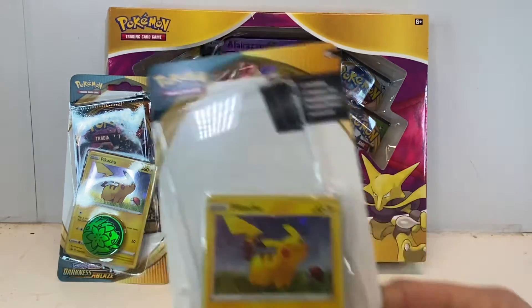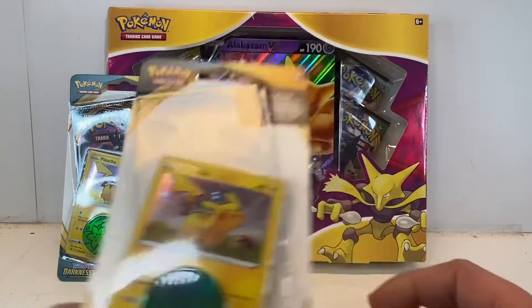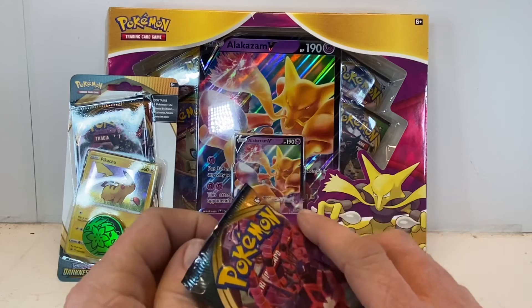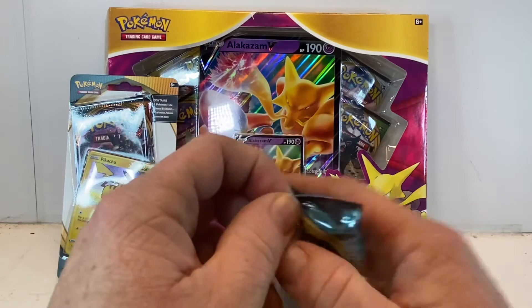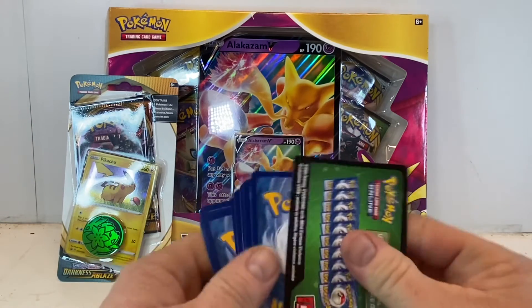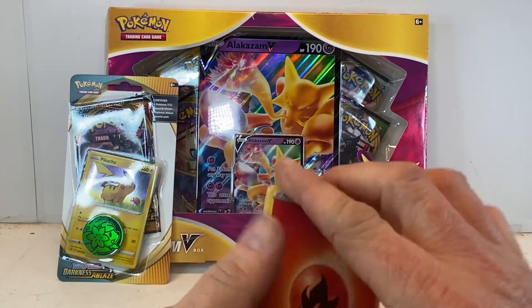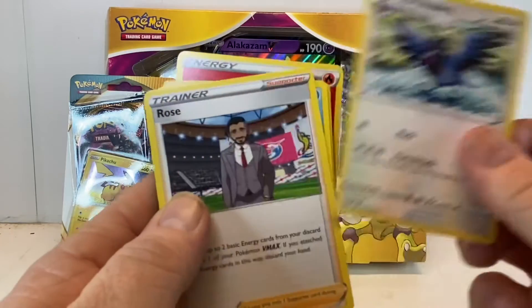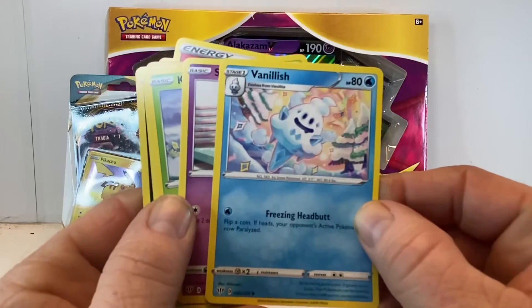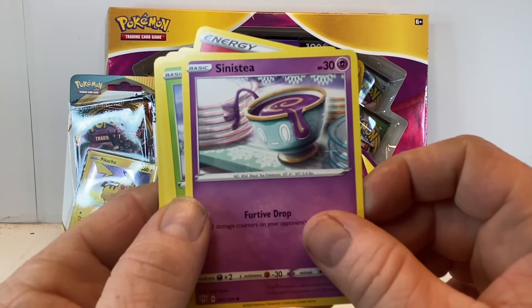These ones came with a special Pikachu promo card. I don't know how often any of the promos actually come out, but I found these packs at one of my local grocery stores, which was interesting because I don't think they're normally there — so hopefully it'll be another spot where we can find some cards. Starting off with energy, Trainer Rose, Vanilluxe — I mean, since when does a Pokémon look like a giant ice cream cone? I've never even seen that one before. Sinister... maybe a cup of tea, literally.